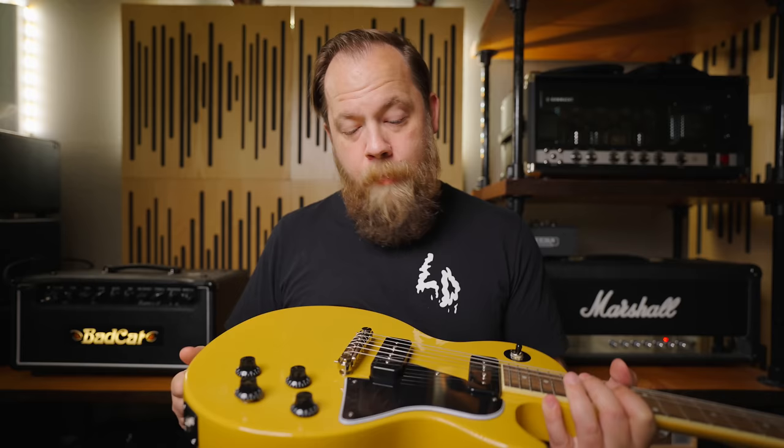One major drawback, traditionally speaking, with P90s is — they're noisy. And that's just something that a lot of guitar players sign up for and have to be okay with if they want the sweet, sweet goodness of the P90 sound. Well, with Fishman in the mix, they have eliminated the hum and the inductance issues, et cetera. These are a triple-voiced, silent P90.